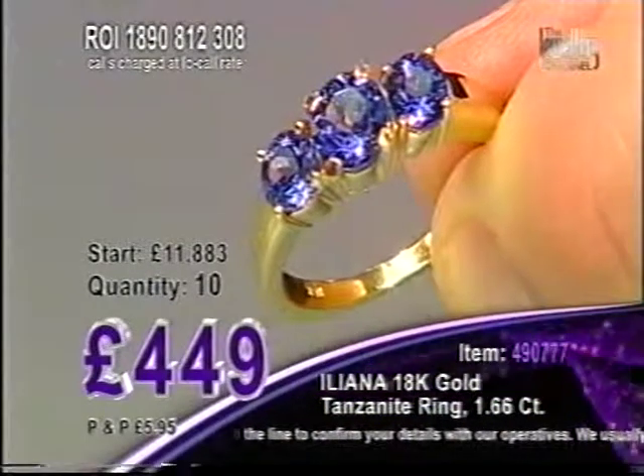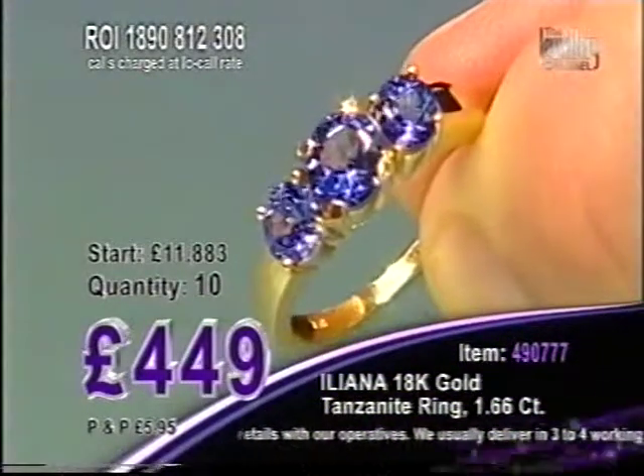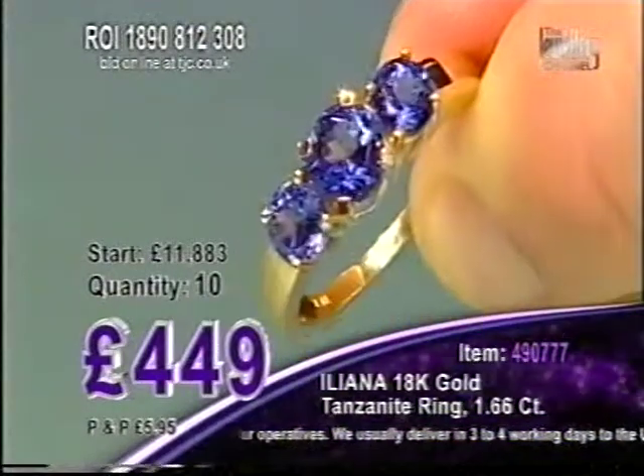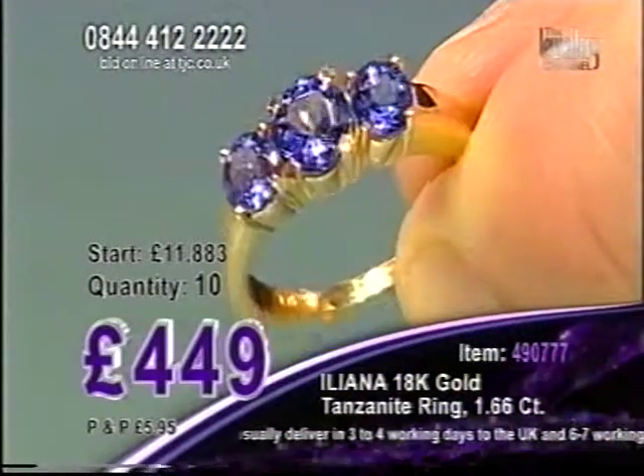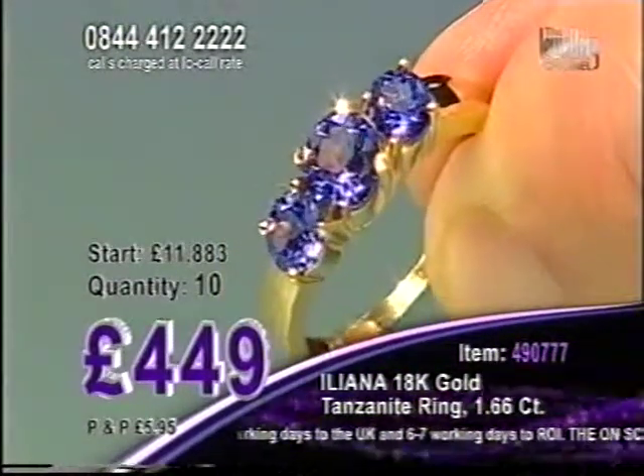10 available. 1.66 carats. 10 chances here with us at TJC. If you're not sure how to get involved, all you do is pick up the phone, dial the number 0844-412-2222, and follow the very simple instructions on that phone line.